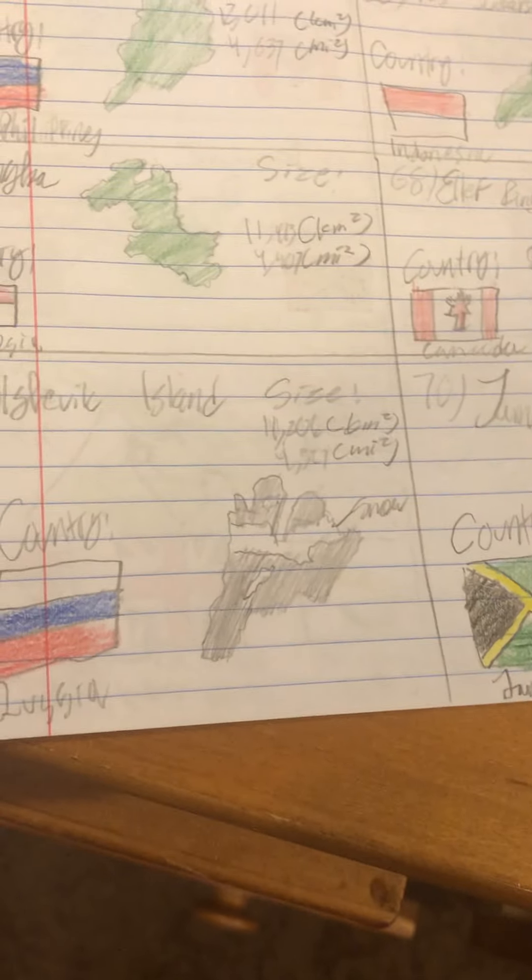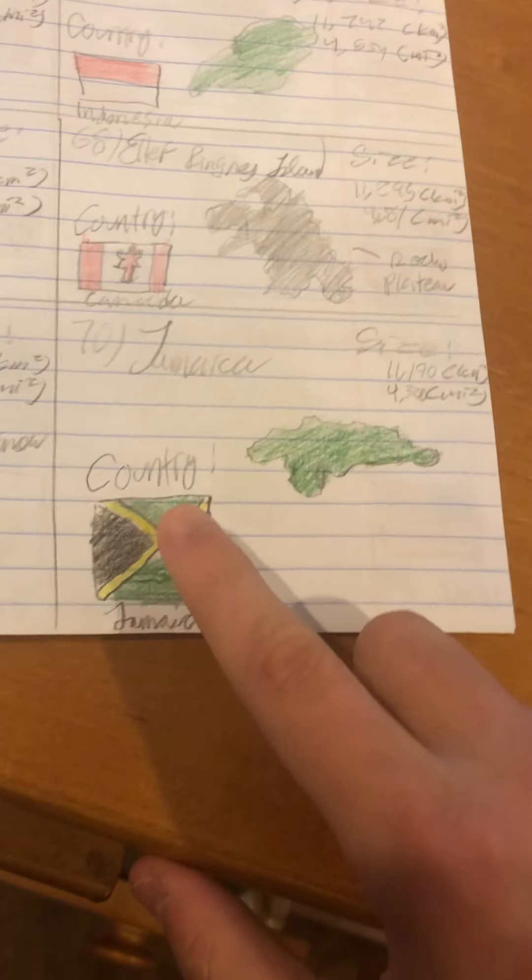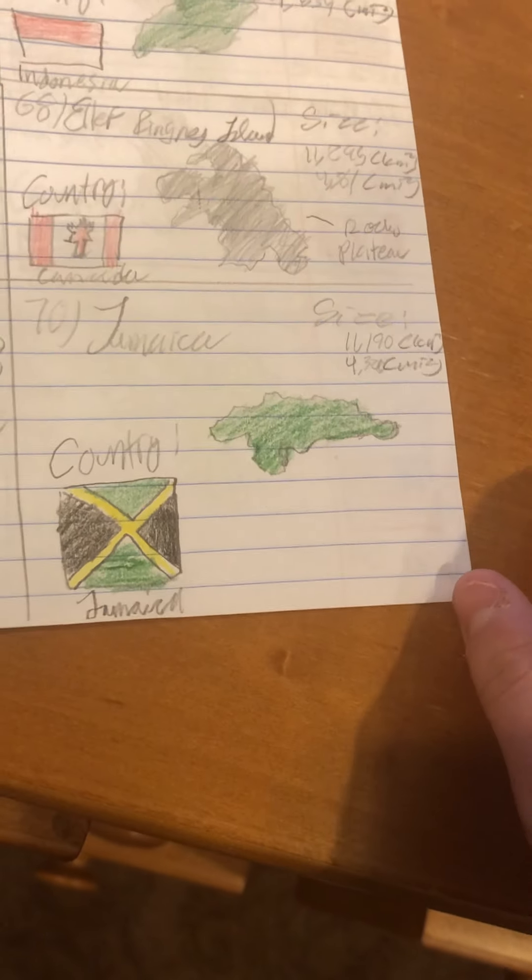The Bolsheviks never completely lost control, even after the Soviet Union. A lot of ideals in the modern-day Russian Federation's government are related — for example, totalitarianism. Number 70 is Jamaica, which is its own country. By the way, Jamaica's flag is the only one not to have red, white, or blue. Number 71 is Bylot Island of Canada. Number 72 is Sumba.